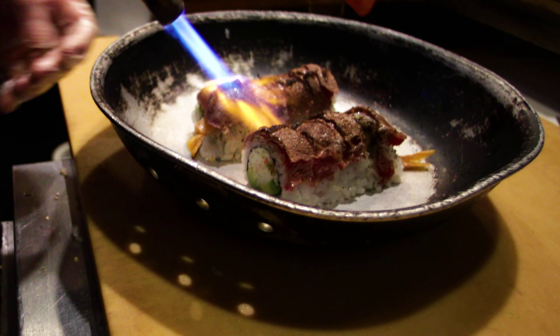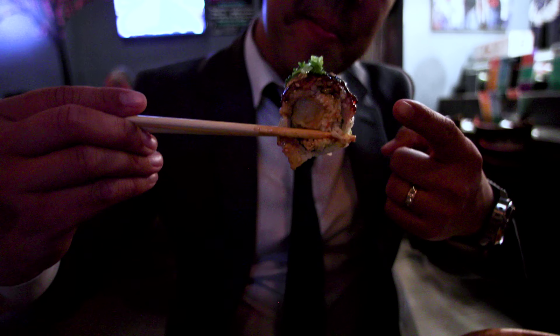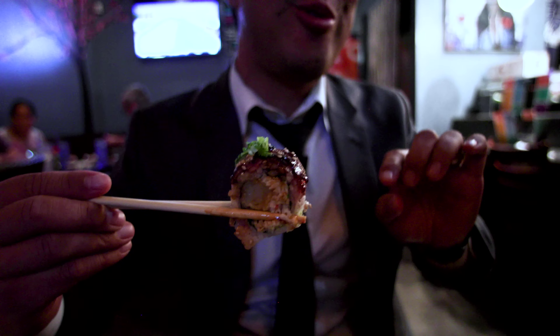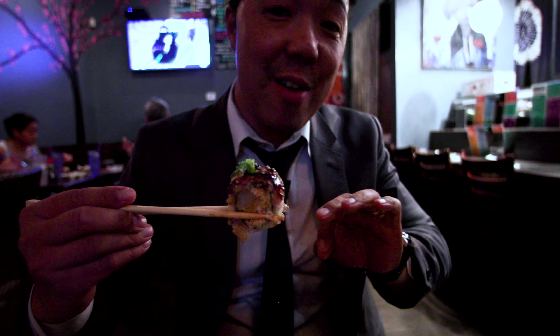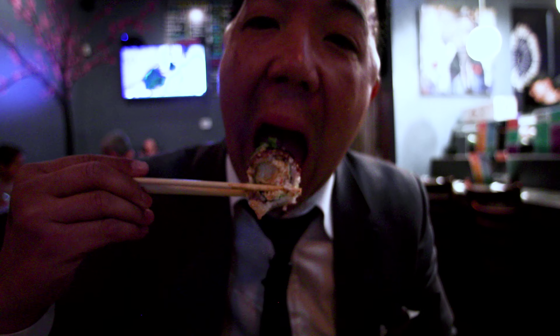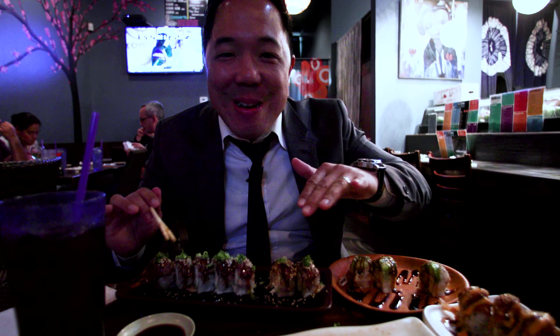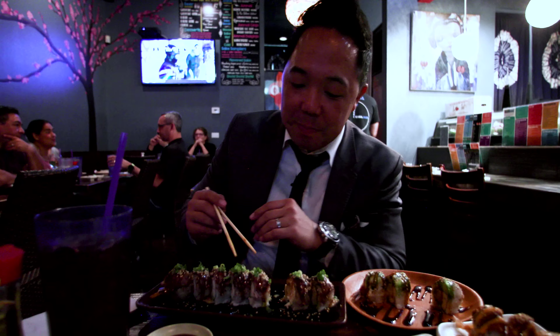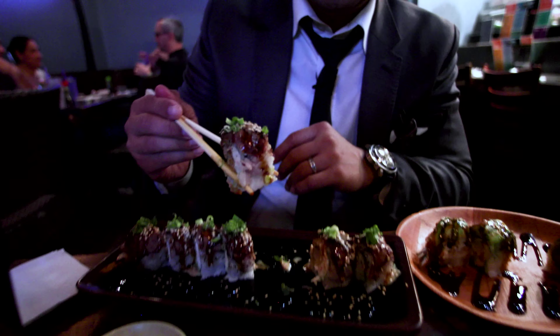This is my favorite roll here at Sushi Koma — the Big B Roll. Andrew, what's in this one? The Big B Roll has shrimp tempura inside, crab mix, and avocado inside. And then on top, we thinly slice beef, sear it, put green onions on top with ponzu sauce and eel sauce. So it's the ultimate surf and turf roll — you get beef and shrimp. It's just awesome. My favorite roll here.